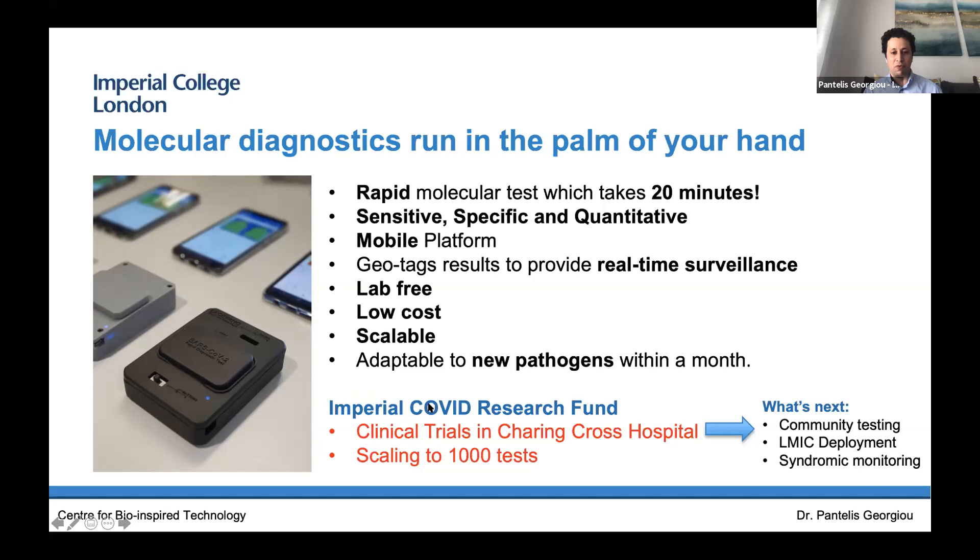I'm pleased to report that we've received funding from the Imperial COVID Research Excellence Fund. The objective is to scale the technology — we're scaling to 1,000 tests per month to meet the demands the government has set. The plan is to do live testing in Charing Cross Hospital, benchmarking against standard microbiology with up to 1,000 tests of COVID-19 patients. Moving forward, we're looking at a model of community testing, working with our low-income country partners for deployment, and also looking at syndromic monitoring.